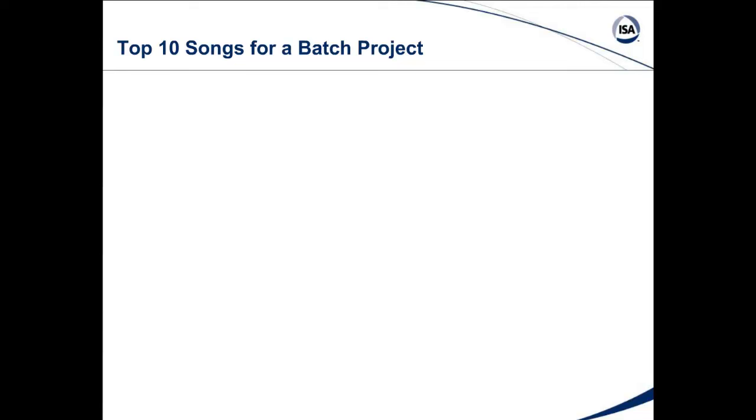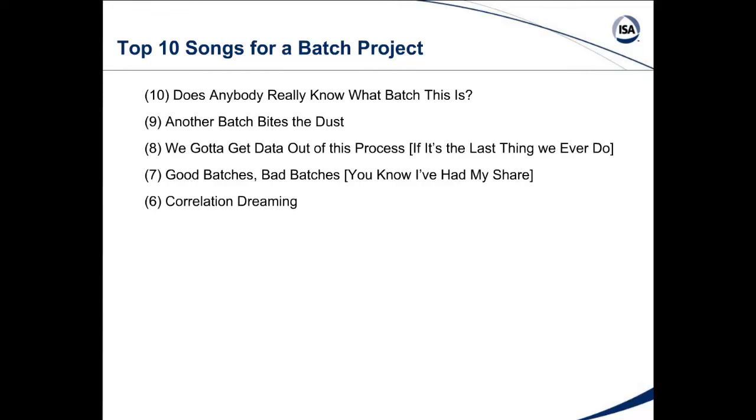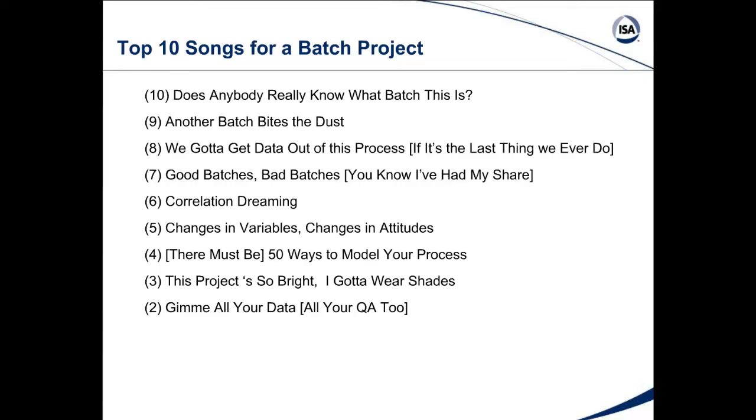I'm known for my comic relief, so we're going to start out with the top ten songs for a batch project. Does anybody really know what batch this is? Another batch bites the dust. We got to get data out of this process if it's the last thing we ever do. Good batches, bad batches, you know I've had my share. Correlation dreaming. Changes in variables, changes in attitudes. There must be 50 ways to model your process. The project's so bright I gotta wear shades. Give me all your data, all your QA too. In a planta da vida.